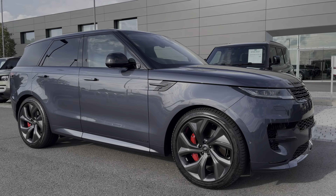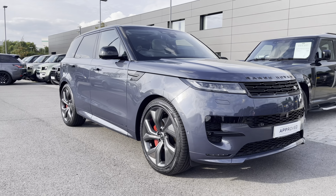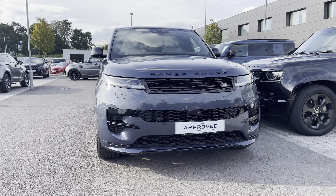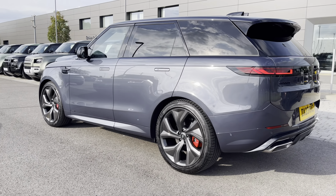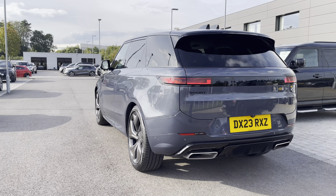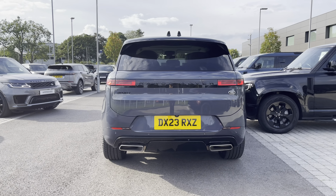Hi, my name's Amy from Stafford Land Rover and today I'll be taking you around this approved used vehicle. Here we have the gorgeous Land Rover Range Rover Sport Autobiography Edition. This vehicle has a P400 three-litre petrol engine alongside an eight-speed automatic transmission. This particular model comes in the gorgeous Veridian Blue and has some fantastic spec.